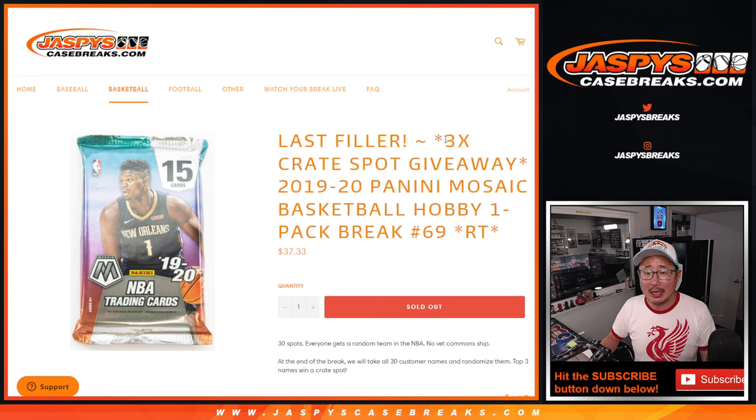Hi everyone, Joe for JazzVsCaseBreaks.com, coming at you with the 2020 Panini Mosaic Basketball Hobby Pack Break, number 6-9, Random Team 6-9.